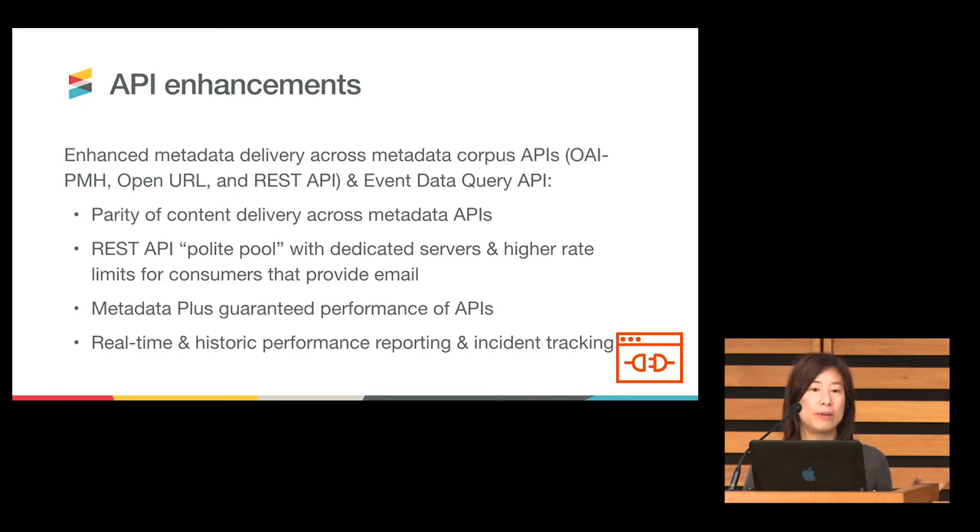There are a suite of API enhancements we have been working on this year. We've been looking at the data representation across both XML and JSON to make sure all metadata is contained in both — that involved quite a bit of work but is very important if we are to treat all of our metadata APIs on a similar level. We also put in place a polite pool that allows API consumers who identify themselves through email addresses to get dedicated servers and higher rate limits. That has really been underutilized, so I want to take this opportunity to communicate it as one of the enhancements built out this year.